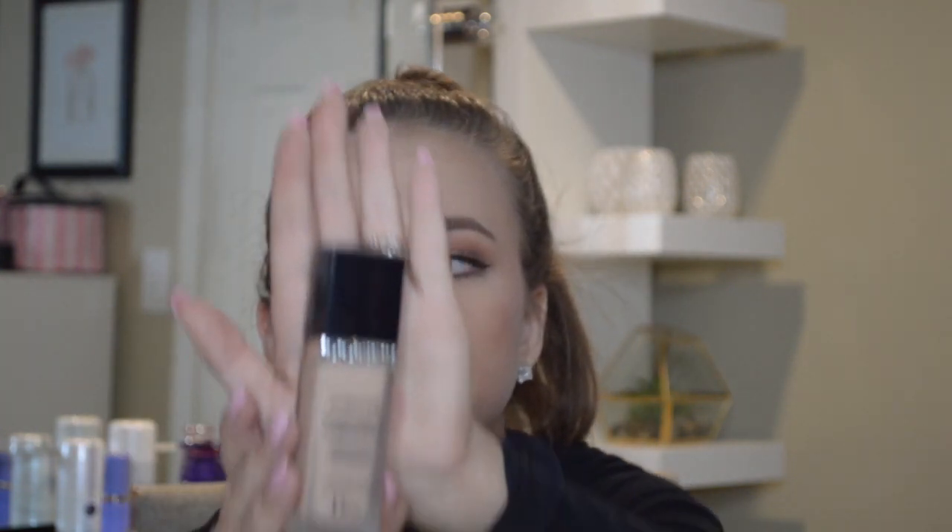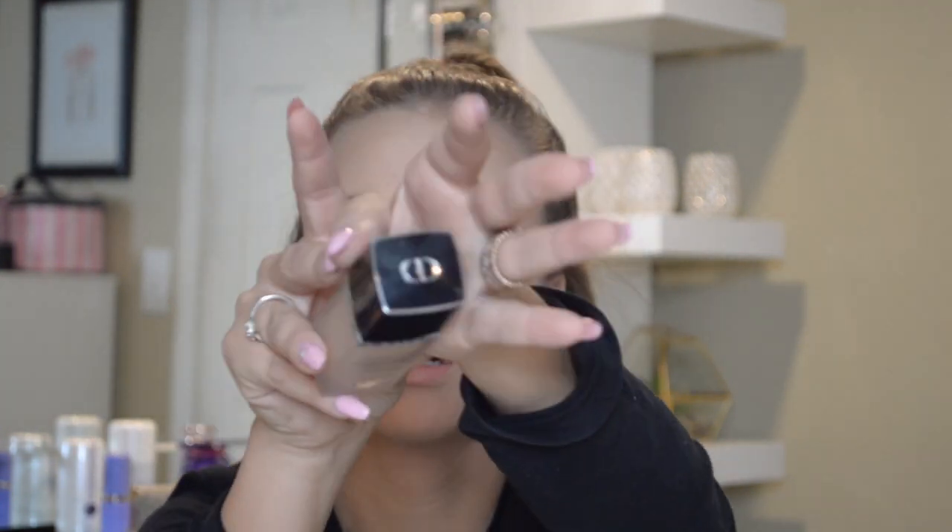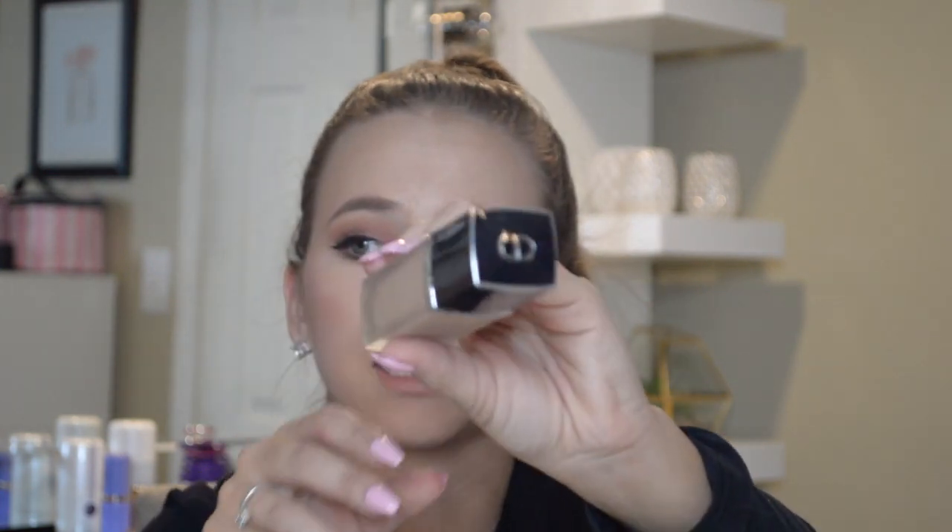The next high-end foundation is the Dior Forever. I really like this — I love the packaging on this, it is so sleek looking. I wasn't sure about it at first, but after wearing it more and more, a lot of people rave about this and I can see why. It is not thick and goopy. It is a more full coverage foundation. I really like this foundation.